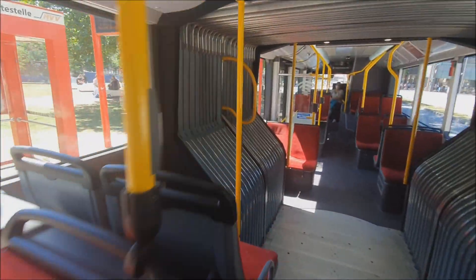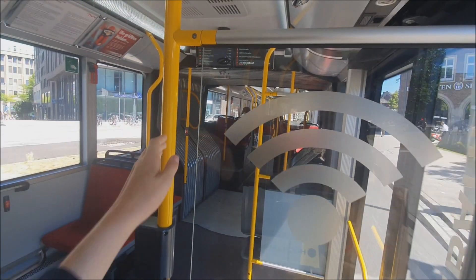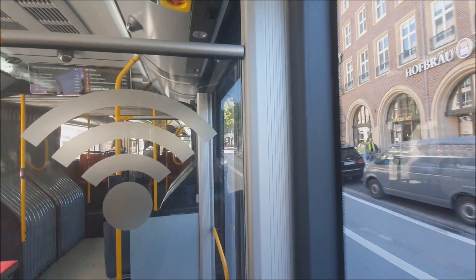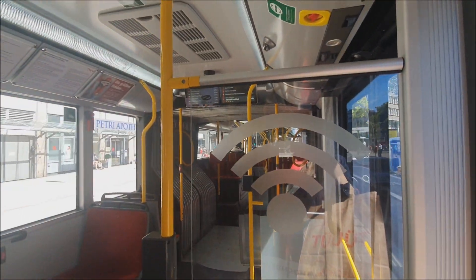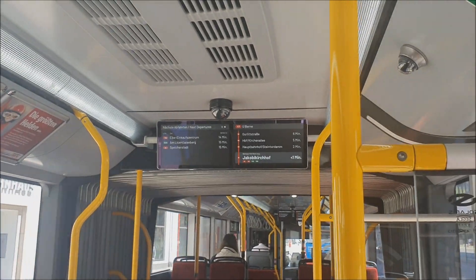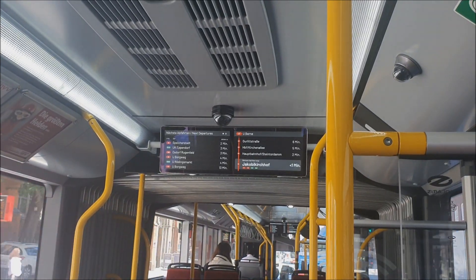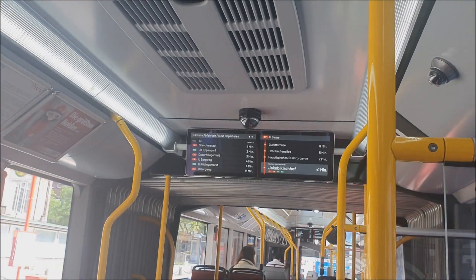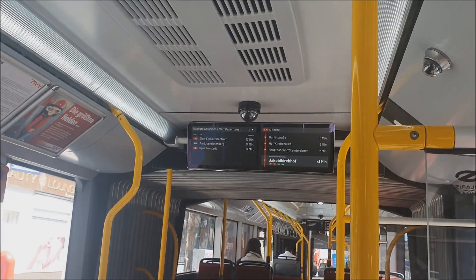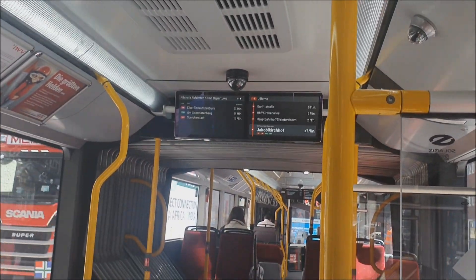We weren't quick enough with the doors — still getting used to it around here. This one does not sound electric; I thought it was. The ones with that bodywork in Berlin are electric, but this one appears to be diesel. A few other things to note: there are boards inside showing the next departures from the next stop, so if you're making a connection it's easy. There's a countdown of approximately when you'll be at each stop, which I think is really cool. It also shows a map of where the bus actually is, which I also think is really cool.